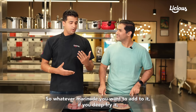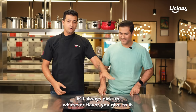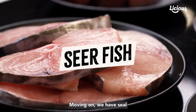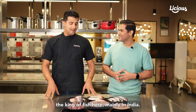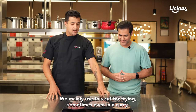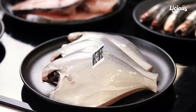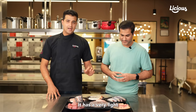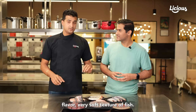Basa has a very neutral flavor and it picks up flavor from whatever you add to it. So whatever marinade you want — if you're deep frying it, it'll always pick up whatever flavor you give to it. Moving on, we have seer, the king of fish here, mainly in India. We mainly use this cut for frying, sometimes even in a curry. Then we have white pomfret, which has a very light flavor and very soft texture.